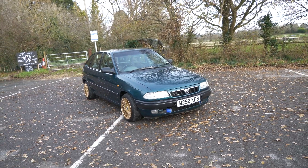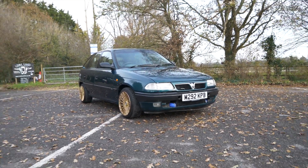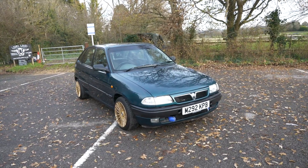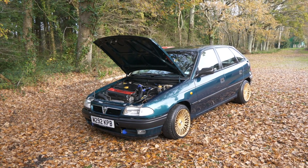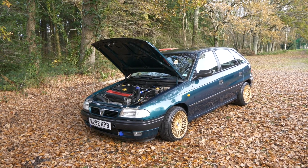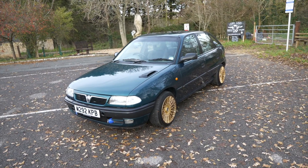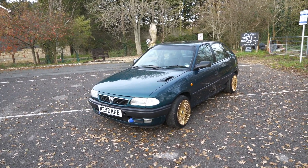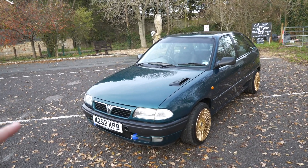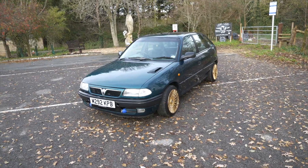A four-door Astra from this generation is just unheard of on the streets, especially on the Isle of Wight. I haven't seen one of these on the streets in a very long time, so it's really nice to see one — and in this condition. It is absolutely mint. The only thing is a slight rust on the boot, but that's not why we're here.